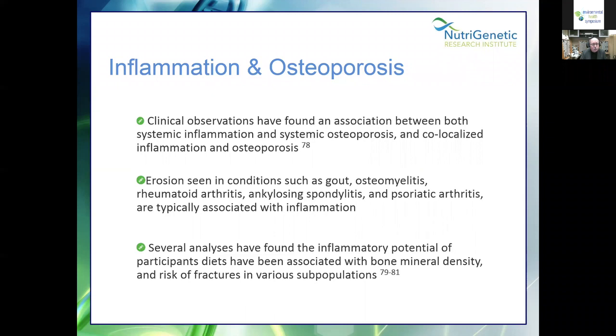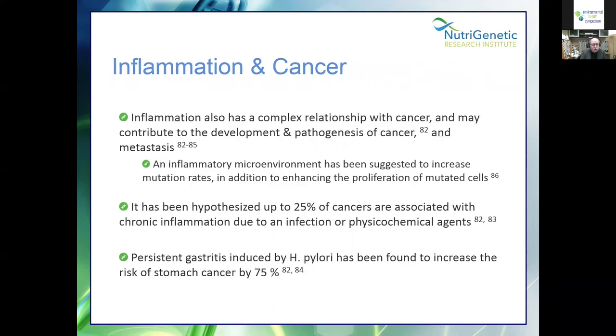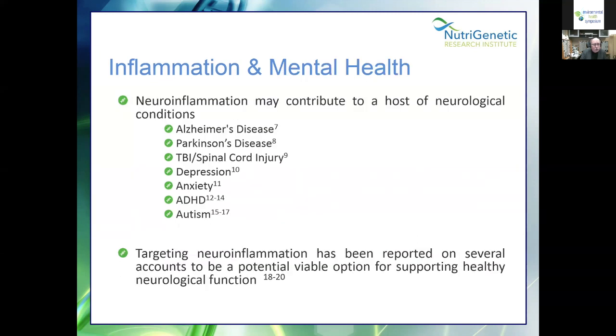Osteoporosis is not just calcium deficiency — there's an association between systemic inflammation and osteoporosis, and several analyses have found that the inflammatory potential of participants' diets is associated with bone mineral density and risk of fractures. Inflammation and cancer: there's no doubt a connection. It's been hypothesized that up to 25% of cancer is associated with chronic inflammation due to infection or physicochemical agents. Mental health conditions — Alzheimer's, Parkinson's, TBI, spinal cord injury, depression, anxiety, ADHD, and autism — are all being linked to neuroinflammation.